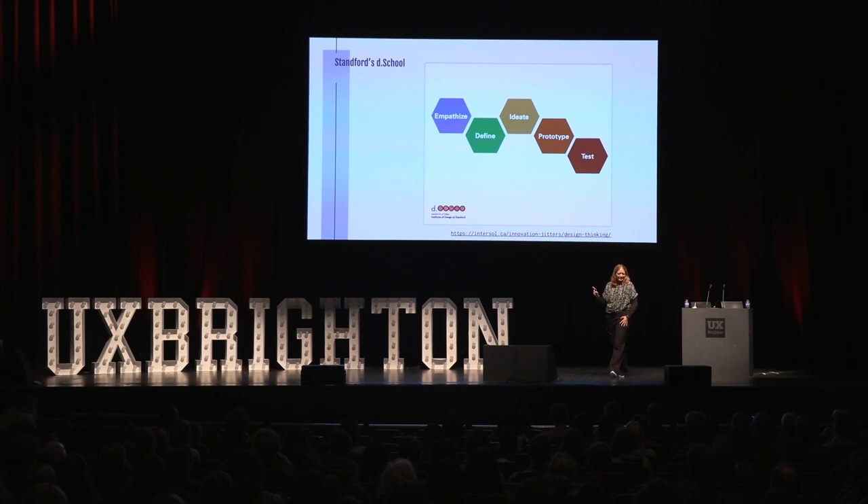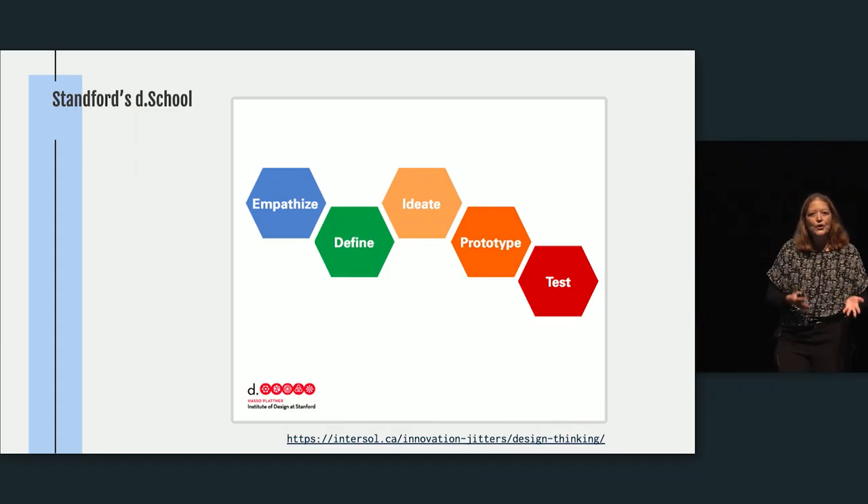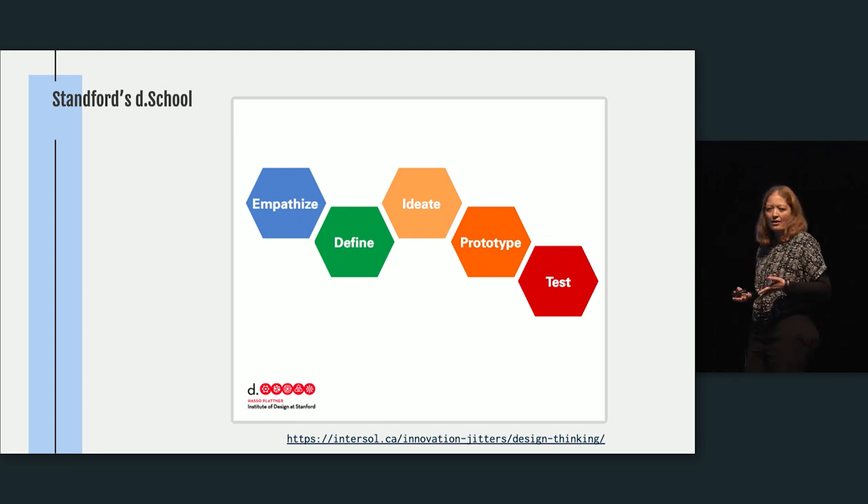This is how I came into design thinking — the Stanford D School, the group that basically defined design thinking. These are the stages you go through: you empathize, define, ideate, prototype, and test.